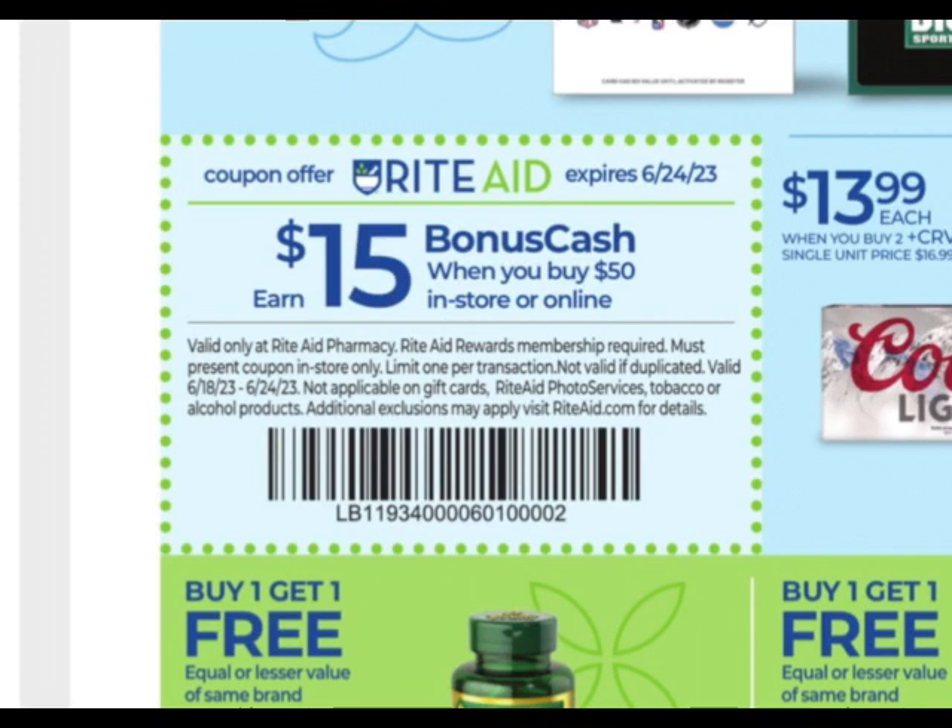When you have to get to $50, you don't have to worry about coupons affecting your total. You can use manufactured coupons, digital coupons, Catalinas, the five off of 25 — and it will not affect your total on these earn boosters. So if you're earning bonus cash, it does not affect you.